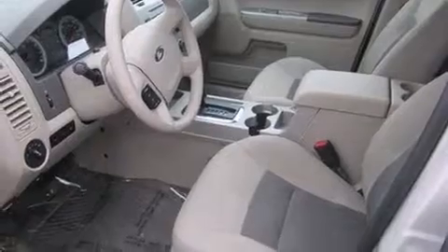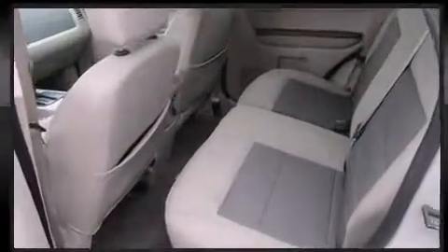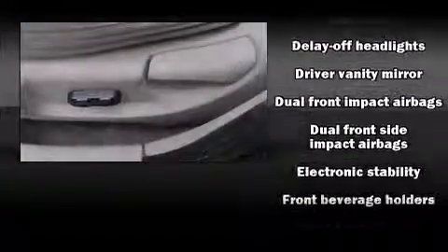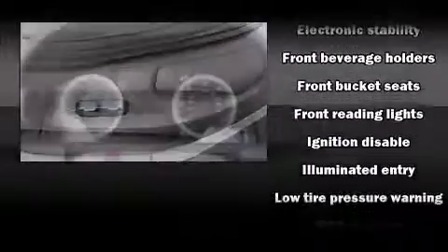Passenger security is always assured thanks to various safety features such as dual front impact airbags with occupant sensing airbag, front side impact airbags, traction control, ignition disabling, and ABS brakes.